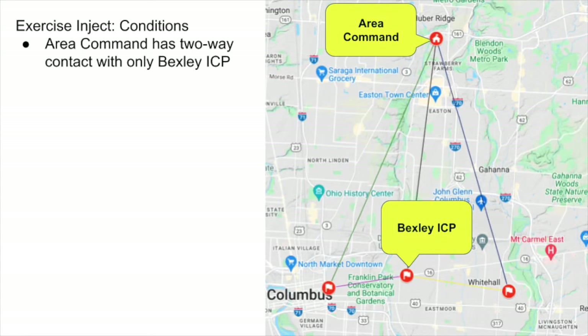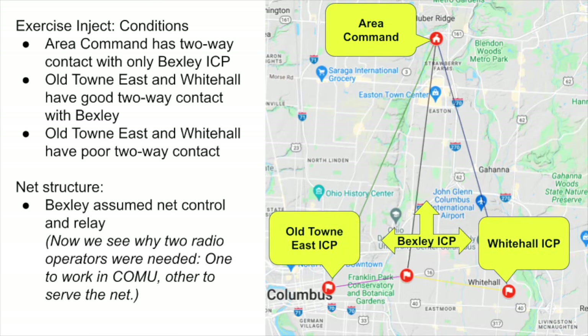Let's take a look at how the exercise progressed. We have an inject of conditions: area command has two-way contact with the Bexley ICP. Old Town East and Whitehall have good two-way connection to the Bexley ICP, but they have very poor two-way contact with each other. Also, they do not have the ability to reach area command.